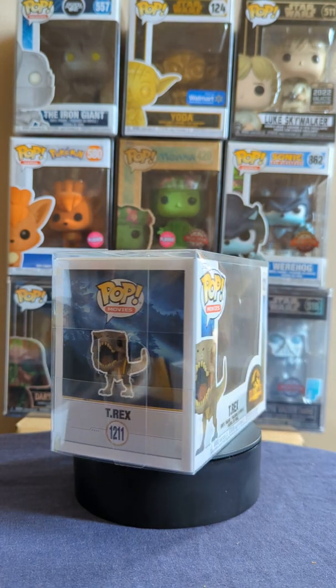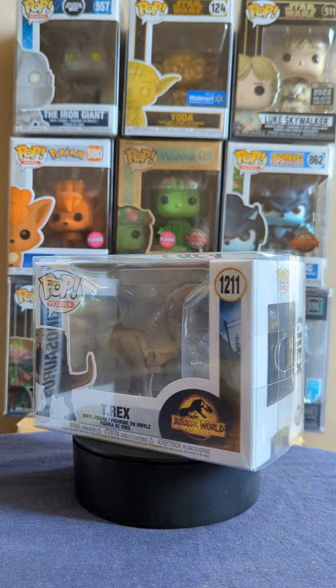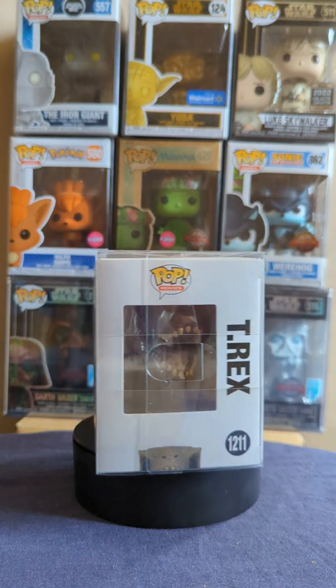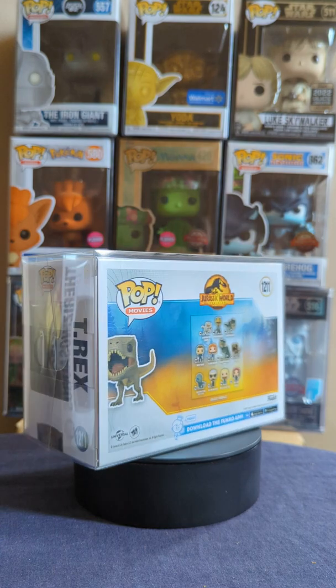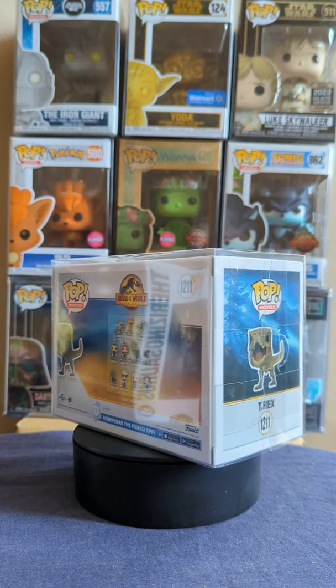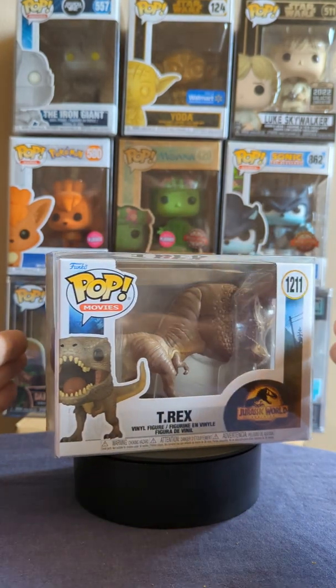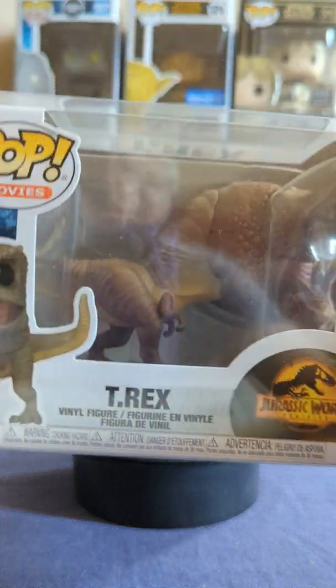If you like dinosaurs, comment below — what is your favourite dinosaur and why? I also play Ark Survival Evolved, because who doesn't love dinosaurs? So here we go, we have our T-Rex.